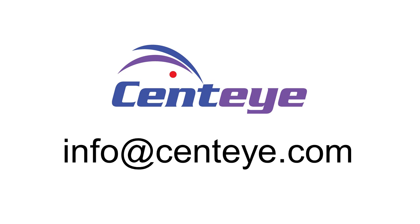To find out more about this technology, please contact us at info@sentai.com.